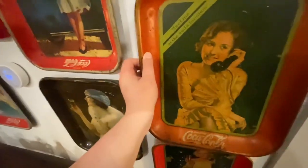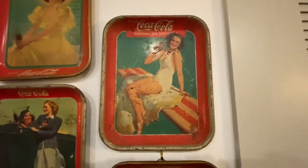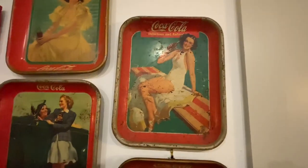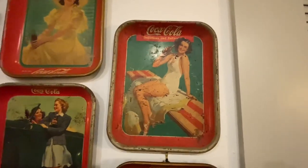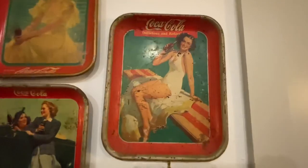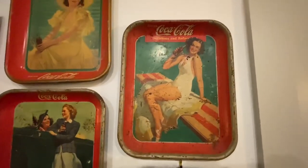Next is the Springboard Girl tray. What I really like about her is she would have been considered risqué at the time she was produced in 1939 — now we just think 'okay, that's just a bathing suit, it's normal.' I love that Coke was always ahead of its time, moving forward and putting this out there.